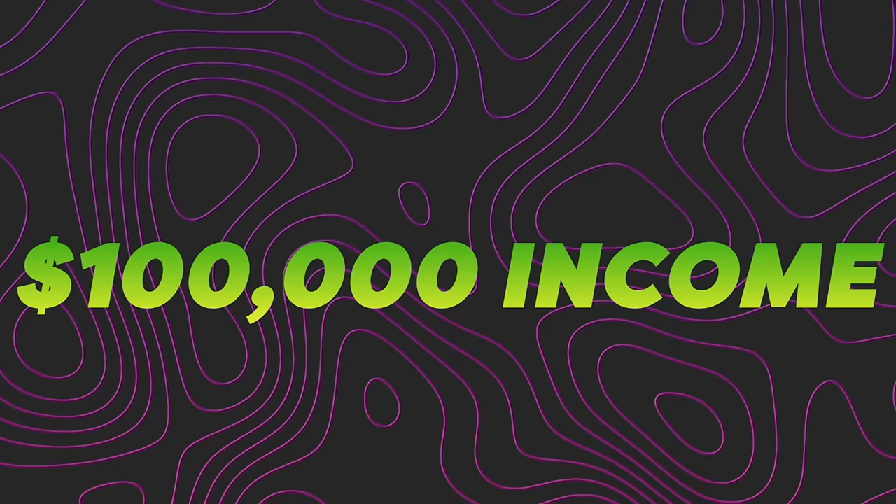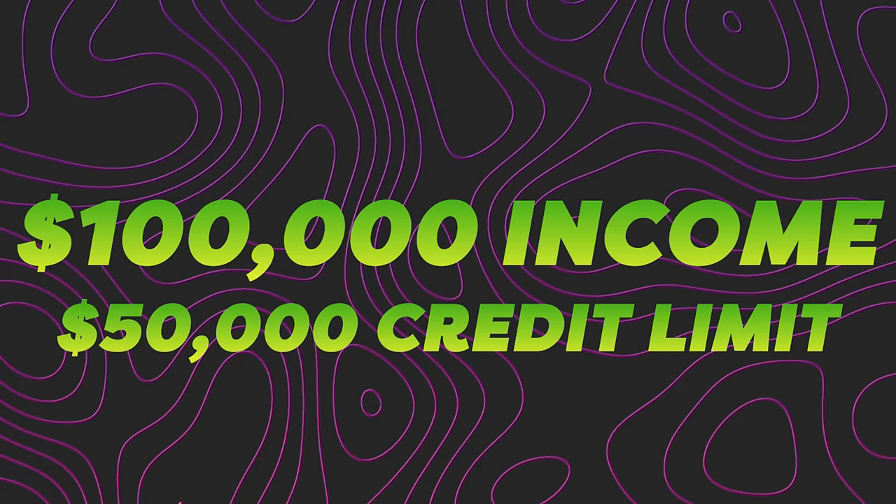Rule number four: your credit to income ratio cannot be greater than 50%. What this means is if you make $100,000, Chase is going to give you an overall credit limit of no more than $50,000. So sometimes if you're applying for cards with a minimum credit limit of $5,000 to $10,000 and you're already at that 50% mark, you might have to call Chase to reduce some of your credit limits or make more money.